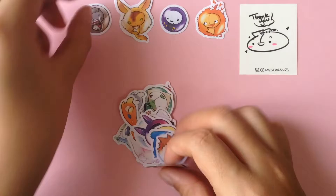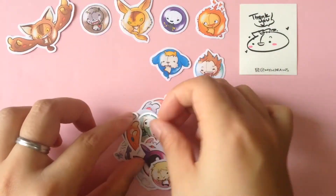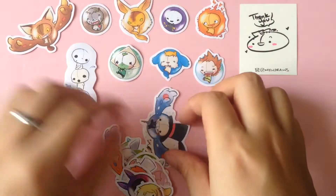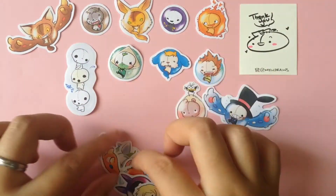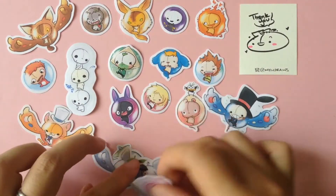They're actually a set. If you notice, all of these characters are from Studio Ghibli. I'm a really huge fan of Studio Ghibli, despite the fact that I haven't watched all of the movies yet.